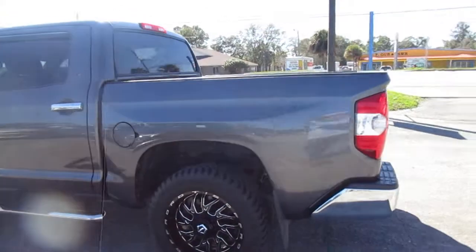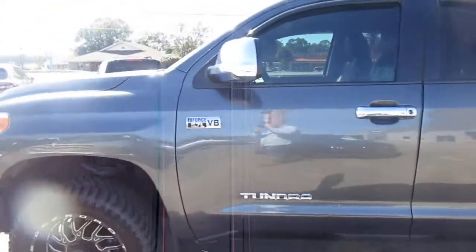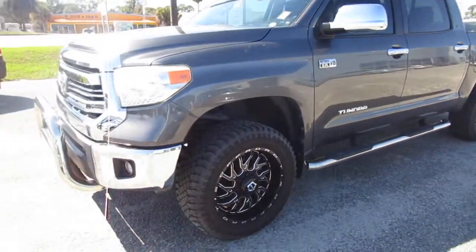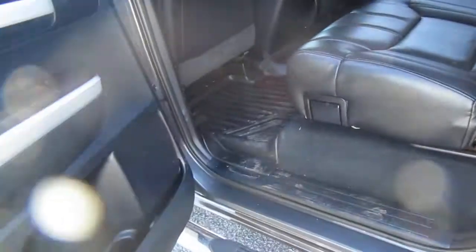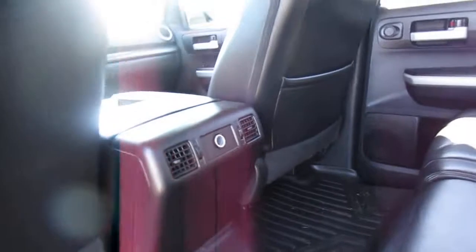Nice step-up bars and black leather interior — it's very clean inside. The backseat is very spacious with a fold-down armrest and a 12-volt power supply.